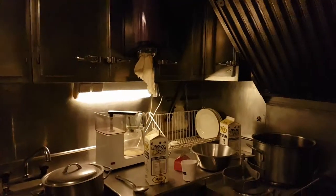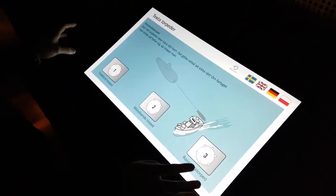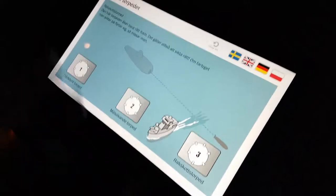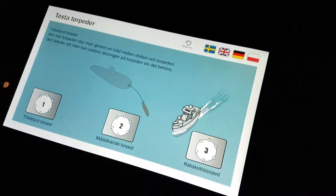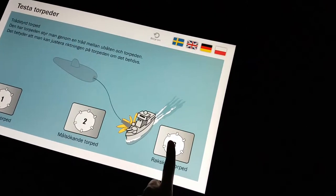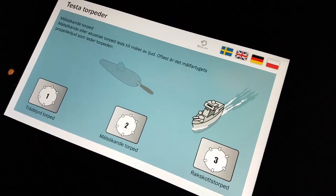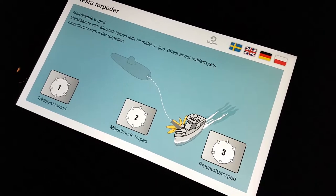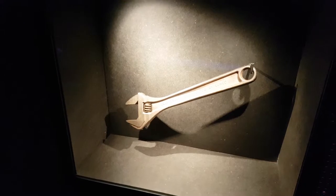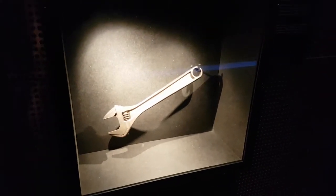So this is how it looks. Sadly we can't go further inside. There are different torpedo types: a thread-guided torpedo, a straight-on torpedo — which is a lot harder to hit the target with — and a self-guided torpedo that actually finds the target itself and tries to demolish it.